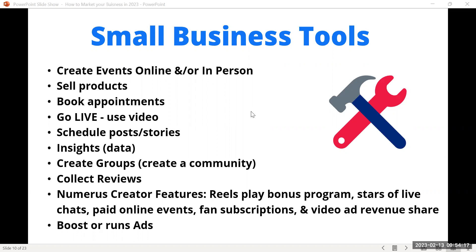Facebook Stars are a way viewers can support creators — viewers purchase stars and send them to you. There's also video ad revenue share: if you're a video creator, your videos can be placed in other ads and you get paid. You can also boost posts or run ads. Boosting is one of the easiest things you can do — it walks you through it. But you do need to have a marketing budget to reach more people.